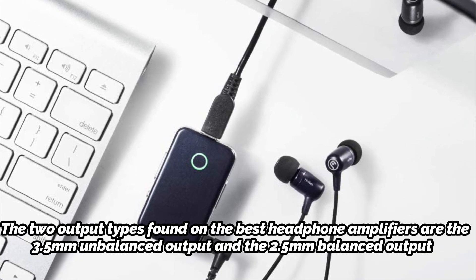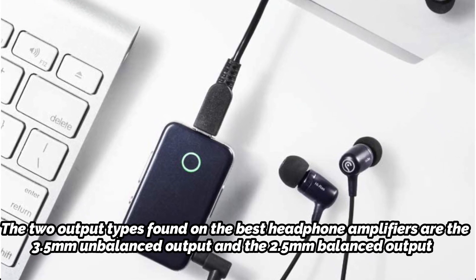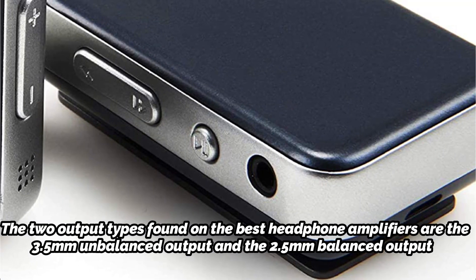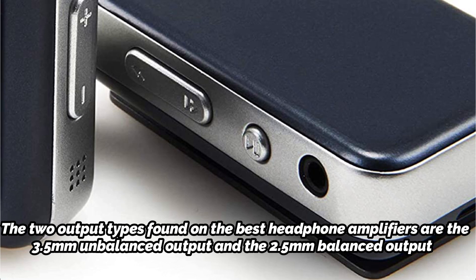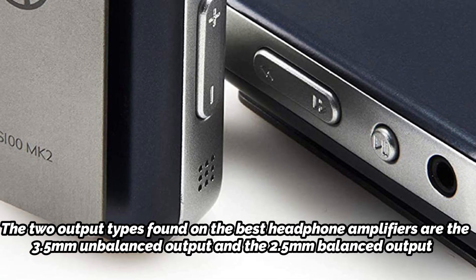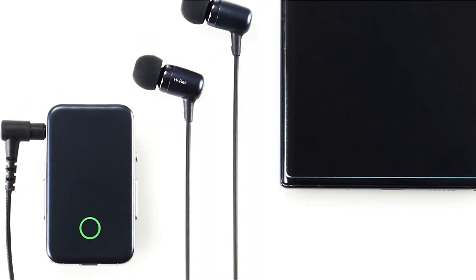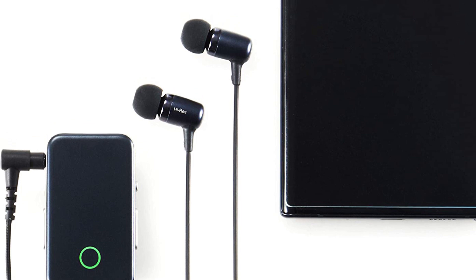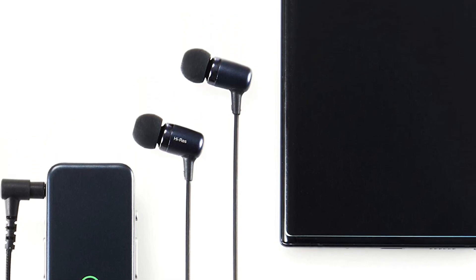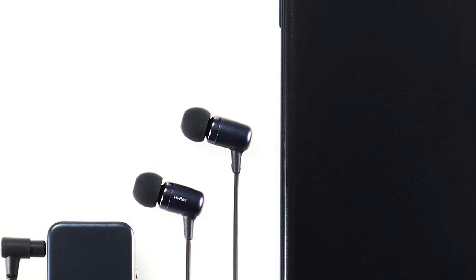The two output types found on this headphone amplifier are the 3.5mm unbalanced output and the 2.5mm balanced output. It is made to provide audio wirelessly to you through your speakers, headphones, or earphones with studio quality. Two separate amplifiers and high-end DACs that support single-ended and full differential outputs are included in the whole set. The best feature, according to many users, is being able to utilize a smartphone application to operate their amplifier.